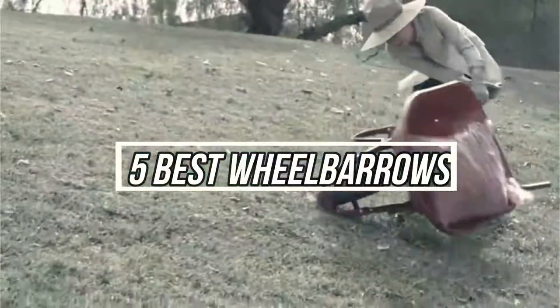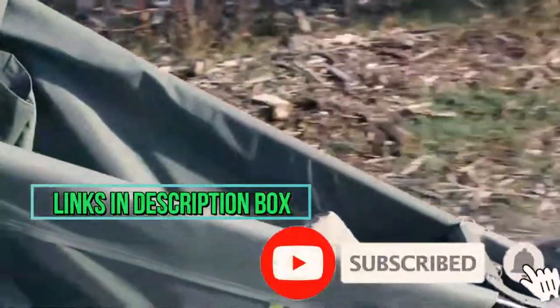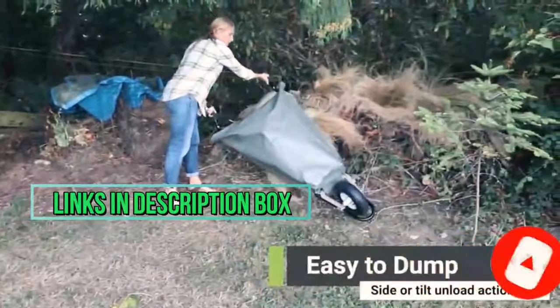To see the latest price and more information, check the description box down below. And don't forget to subscribe to the channel and hit the bell so you never miss any latest videos. Let's get started with the video.